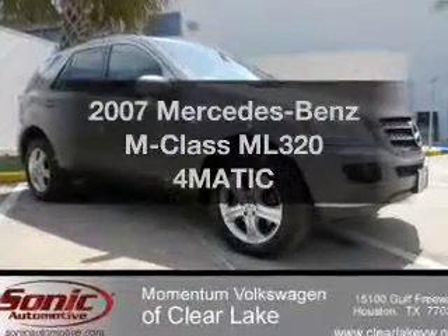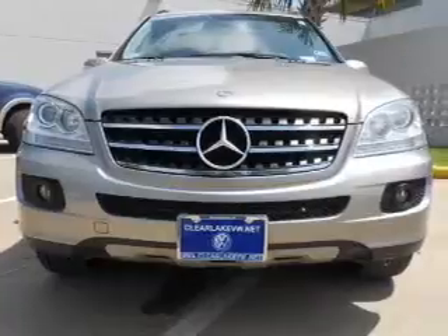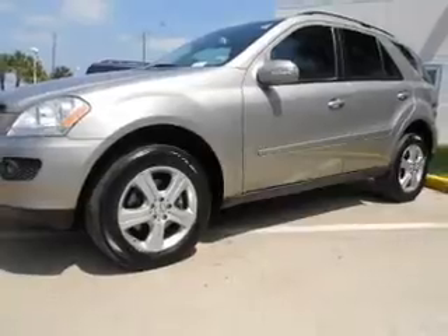Presenting the 2007 Mercedes-Benz M-Class — this is the set of wheels you've been looking for, with a solid 6-cylinder engine. The powertrain includes 4-wheel drive that responds smoothly to its automatic transmission.